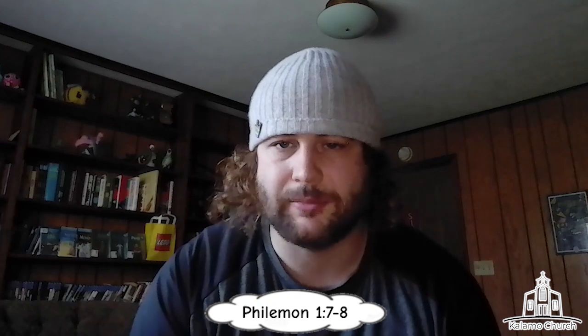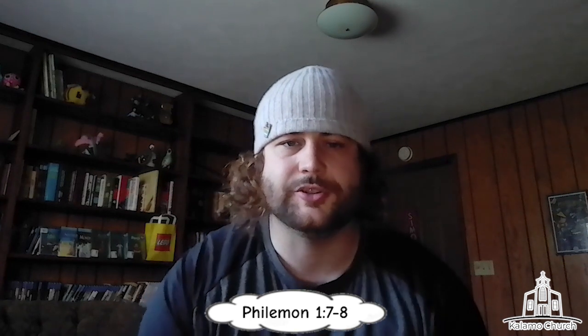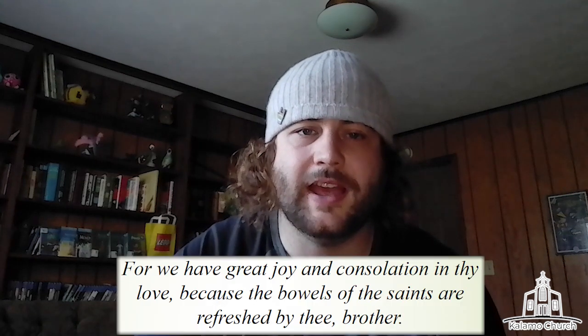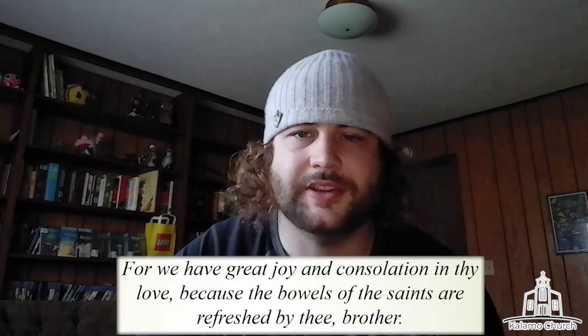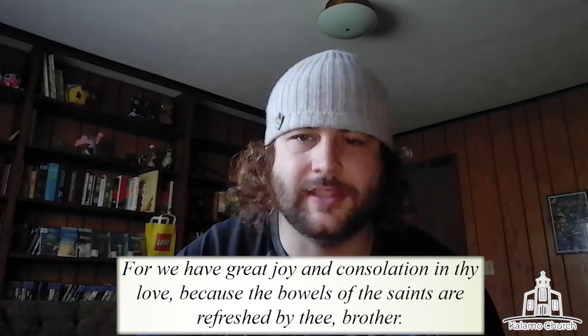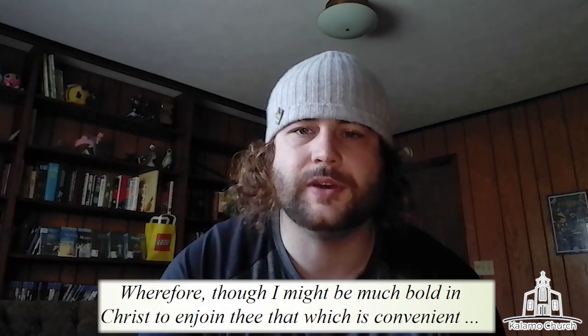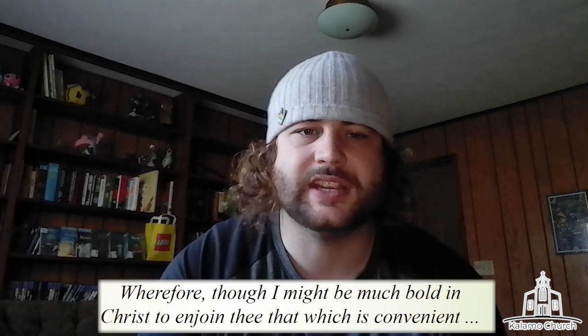We're going to start with a verse from Philemon chapter 1, verses 7 and 8, and I want to really nail home this first point — that you need to choose a translation you understand. So I'm going to read to you the King James Version: "For we have great joy and consolation in thy love, because the bowels of the saints are refreshed by thee, brother. Wherefore, though I might be bold in Christ to enjoin thee that which is convenient."